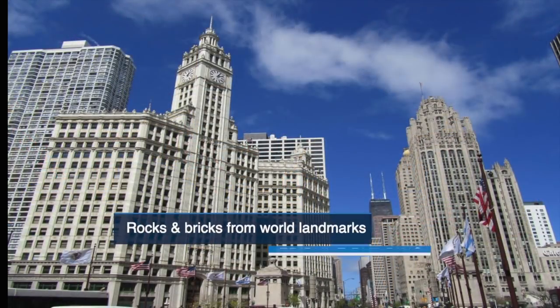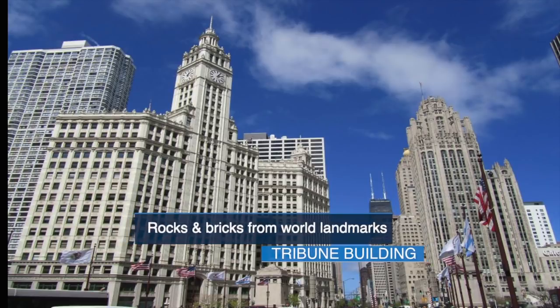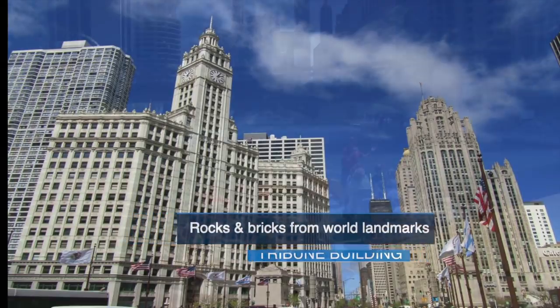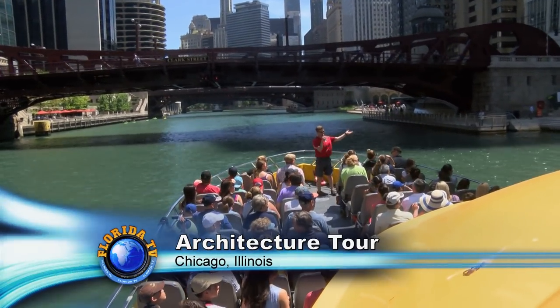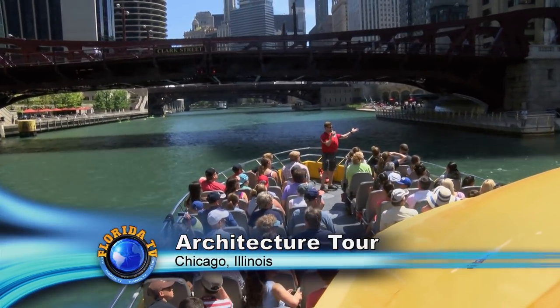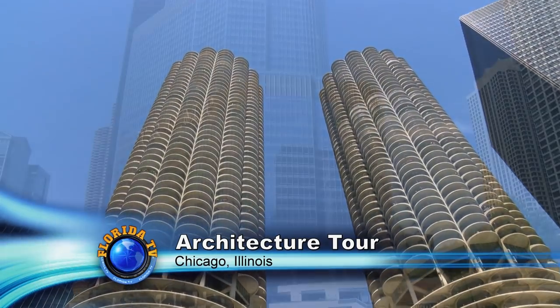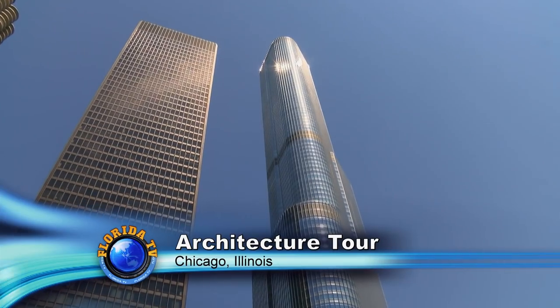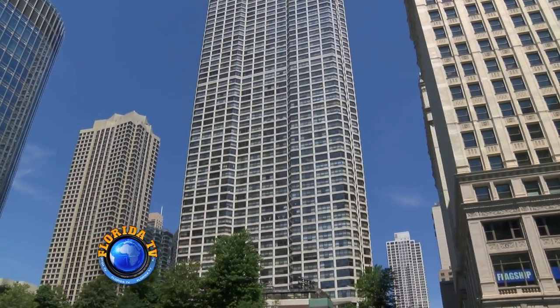Did you know that the Tribune Tower of 1922 was built from rocks and bricks taken from world landmarks, including the Taj Mahal, the Great Wall of China, and Lincoln's Tomb? You'll learn about the years that certain buildings were built, the type of architecture they are, who the builders were, the reasons behind them, and the principles of the buildings themselves.